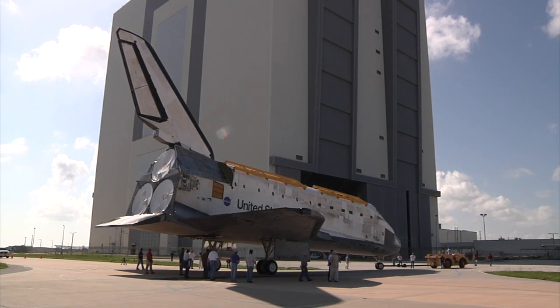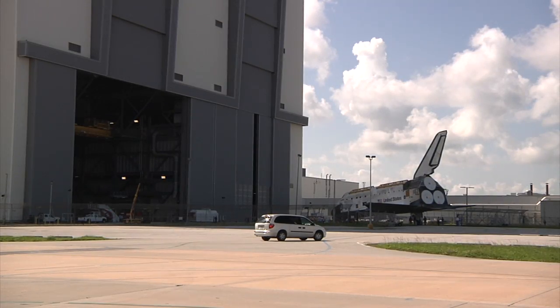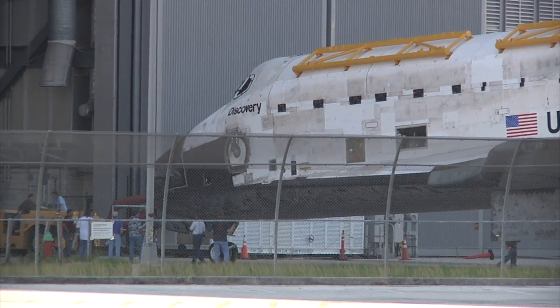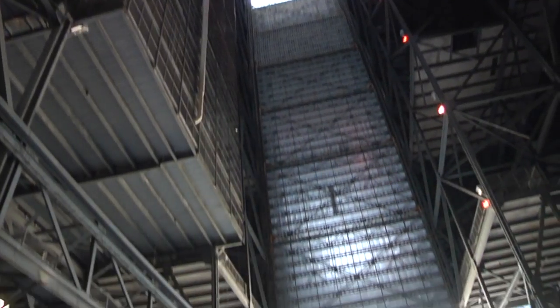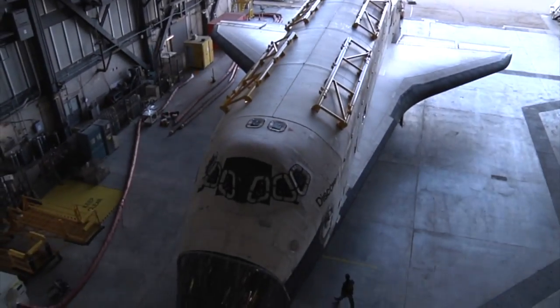Things have gone very smoothly, actually. I've been surprised that we haven't hit more snags along the way — it's gone very well. I think it's the nature of the work in the sense that when we're preparing for flight, we're testing things to make sure they work properly, and there's always challenges there. Well, now we're not really testing anything — we're just deservicing, and that's pretty standard work. So far, no big surprises at all.